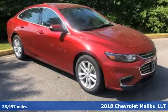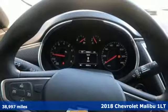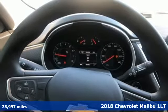It's a 2018 Chevrolet Malibu. This sporty, smooth-riding, fuel-efficient Malibu is a perfect blend of form and function.